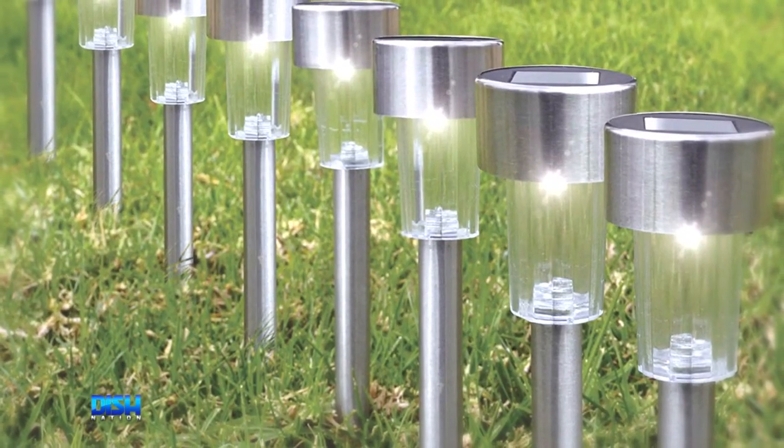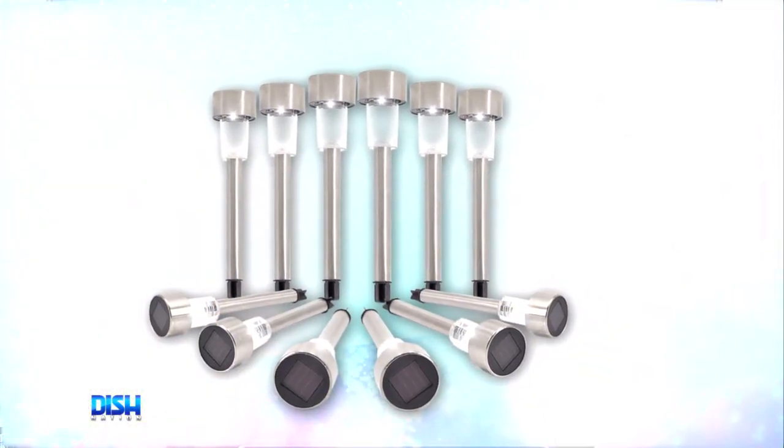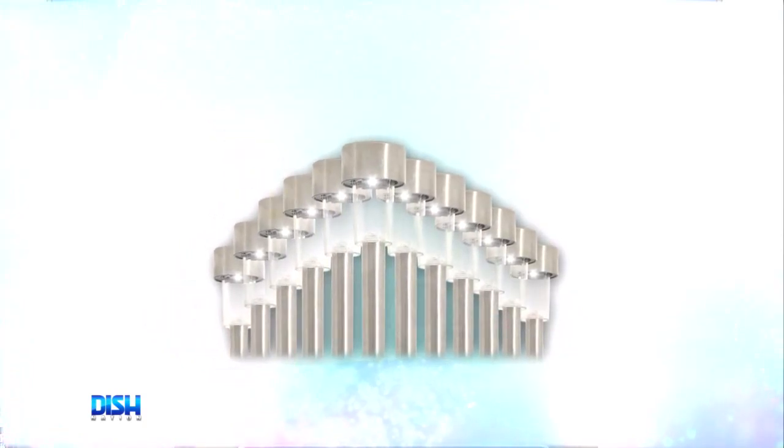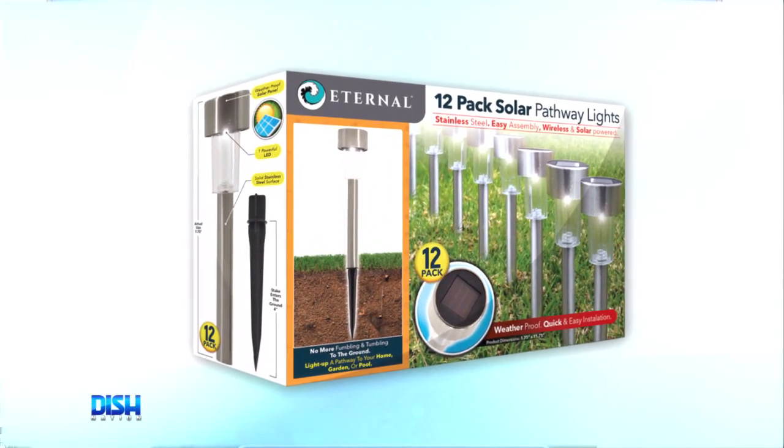It's the Eternal Solar LED Pathway Lights. This set of 12 LED lights is perfect to light up all kinds of pathways, from your home to your driveway, yard, garage, pool, or shed. The options are endless, and they're quick and easy to set up.